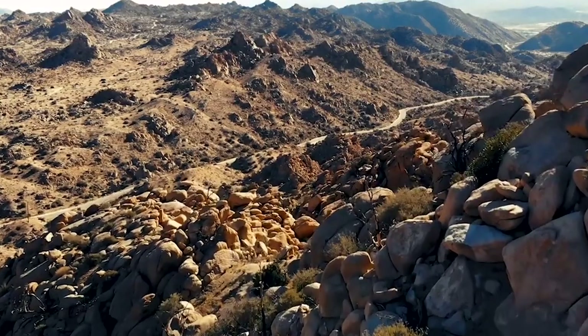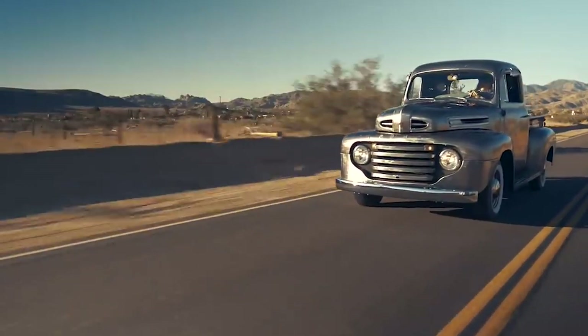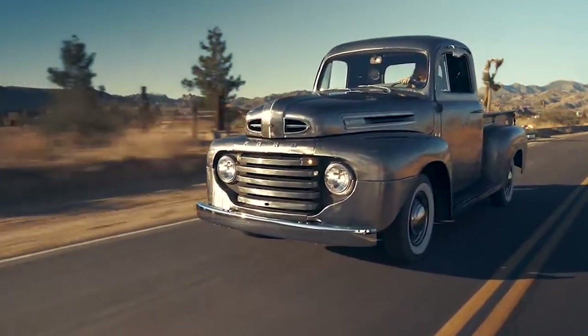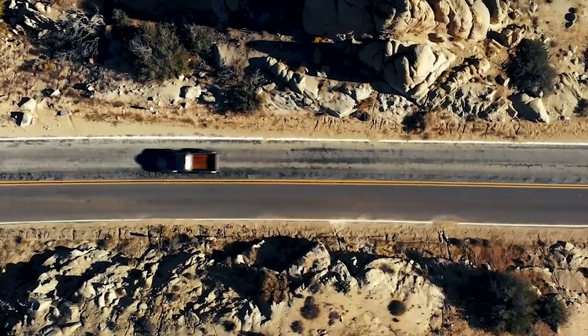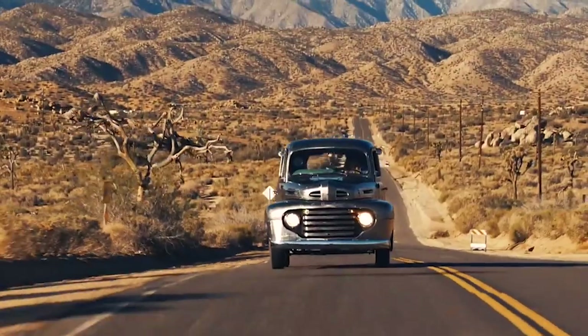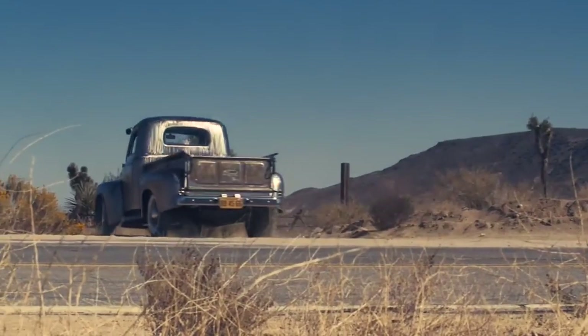The early innovations of the F-1 were crucial in defining the truck's reputation for durability and performance. One of the standout features was its rugged construction, including a sturdy frame and a practical design prioritizing functionality over luxury. It featured a robust build, offering a choice between an inline-6 or V8 engine, providing the necessary power for heavy-duty tasks. The F-1 also offered a spacious cab and a comfortable ride, which significantly improved over earlier models, making it a practical vehicle for everyday use.